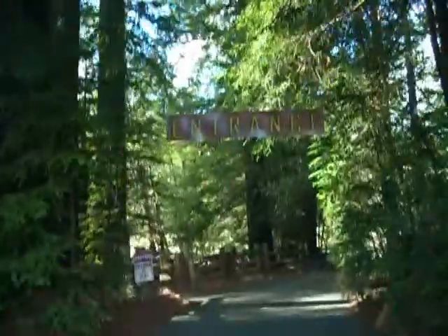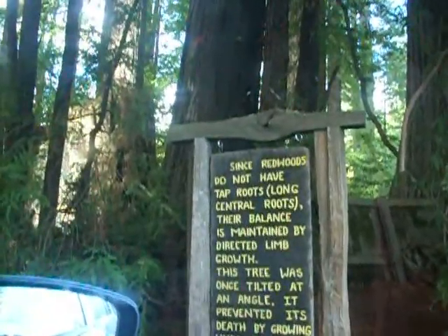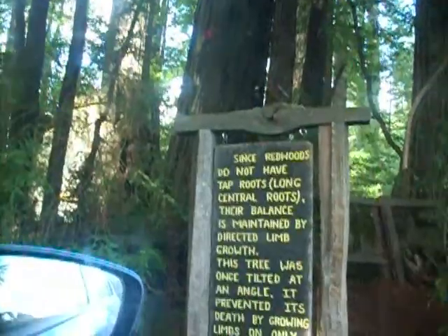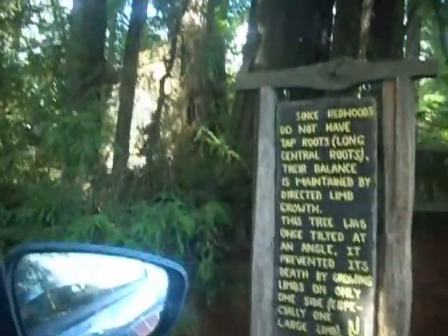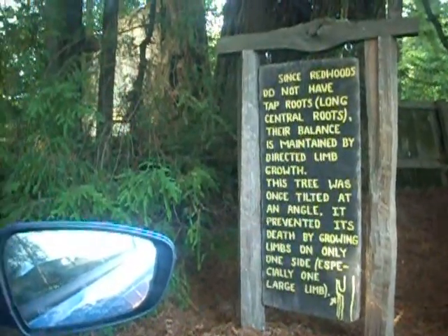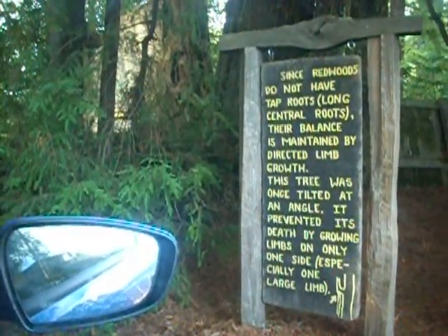So this is the drive-through tree. Here's the entrance. Since redwoods do not have tap roots — long central roots — their balance is maintained by directed limb growth. This tree was once tilted at an angle. It prevented its death by growing limbs on only one side, especially one large limb.